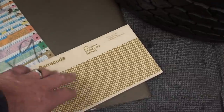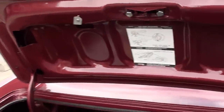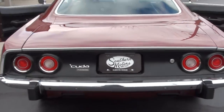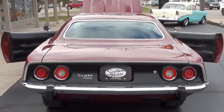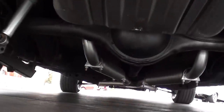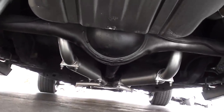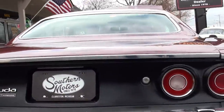Original broadcast sheet, owner's manual, and here are your receipts on the restoration. The car's been done for a while — mid-90s. It is all body color in here in the trunk like it should be. Floors are clean.